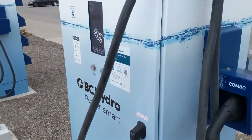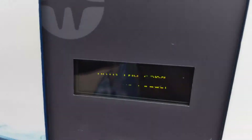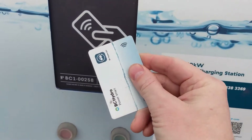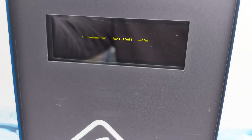Hey guys, here at ABC Hydro Charger in Prince George. Today's May 1st — it should be the day where they start charging us. I'm going to swipe my RFID card that I got from my EV account online, and we're going to see how much this thing charges us. We know what the rates say online. Let's do a real-world test.